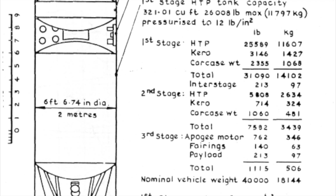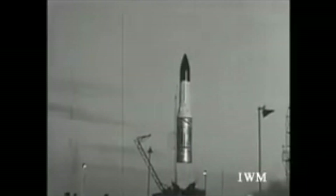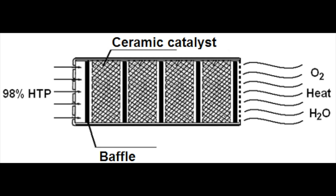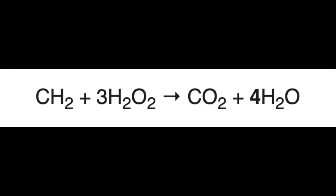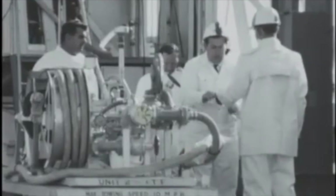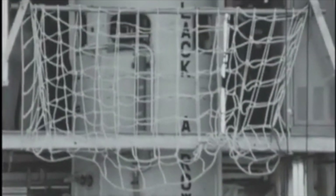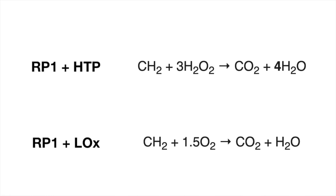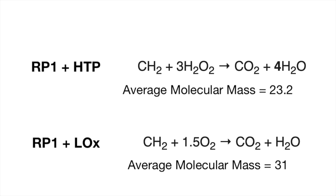Let's talk about that fuel choice — high-test peroxide and kerosene, not seen really outside of the British rocket program. What you do is take 85% hydrogen peroxide and 15% water, pass it over a heated catalyst where it decomposes into steam and oxygen, and then that oxygen reacts with the kerosene and burns. You end up with an exhaust which is mostly hot steam and a relatively small amount of carbon dioxide. Decomposing the peroxide and burning with kerosene produces much lower temperatures than burning kerosene with liquid oxygen, but the exhaust has a lot more water in it, and the lower the molecular mass of your exhaust, the better your specific impulse.